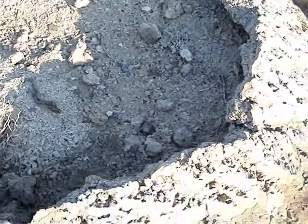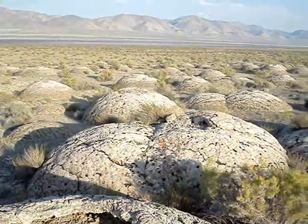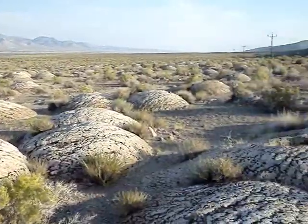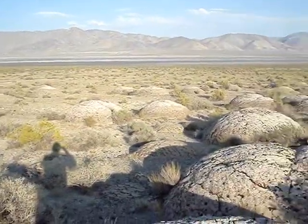What do we have here? It looks like we have many ancient Indian burial tombs in the shape of domes.